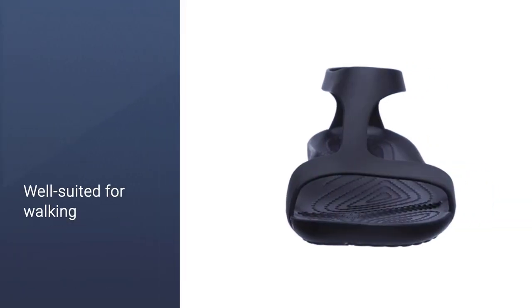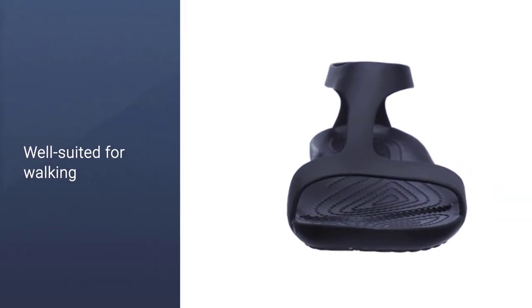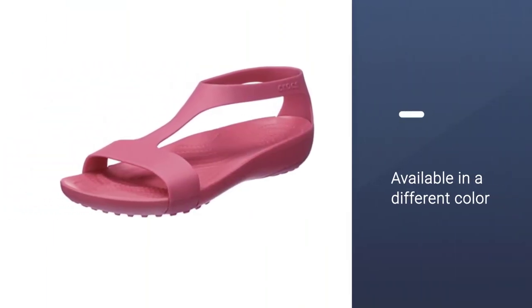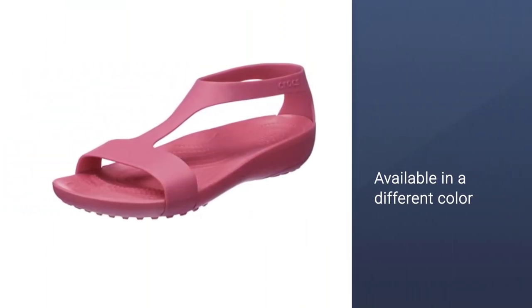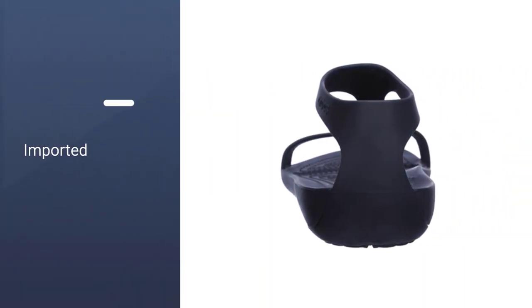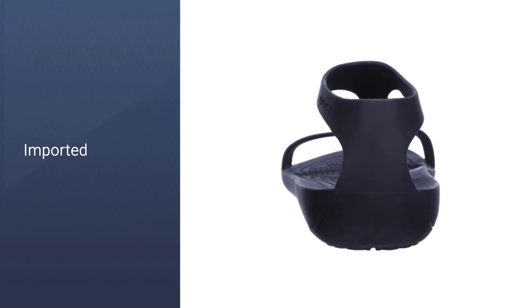The sole is shock-absorbing and lightly textured to massage the bottom of your foot. The ankle cuff and top strap hug your foot in all the right places for a secure fit but won't cause uncomfortable rubbing in sensitive areas. Get this pair in subtle colors like black and brown.